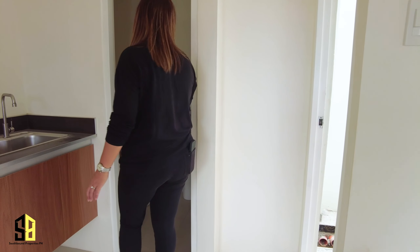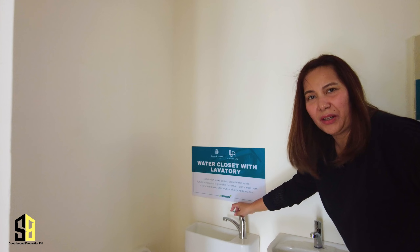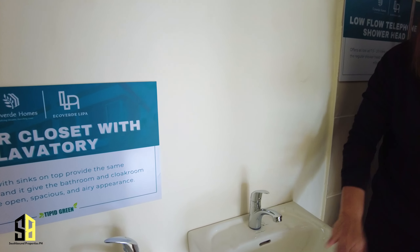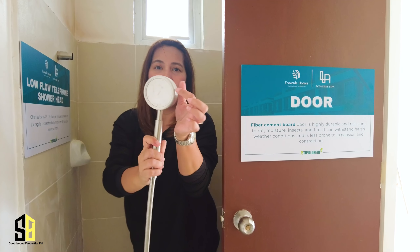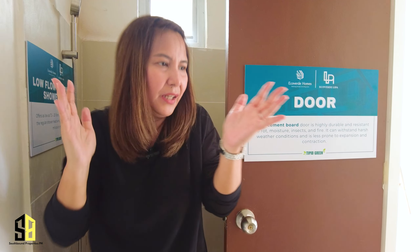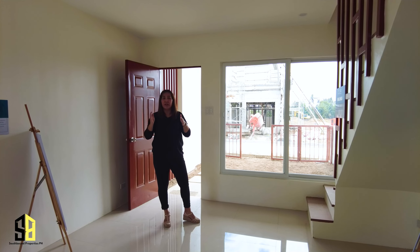Over here is the first toilet and bath for the inner unit. You have a water closet with lavatory — the lavatory is where you wash your hands and that water goes directly to the tank so you can reuse it to flush the toilet. There's also a very nice separate lavatory, and they have a low-flow telephone showerhead with micro pin-needle holes to conserve water. That's why EcoVerde is into all these tipid — water-saving — green features for the house.